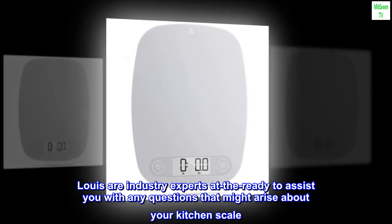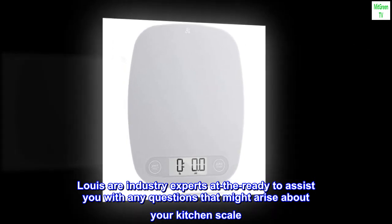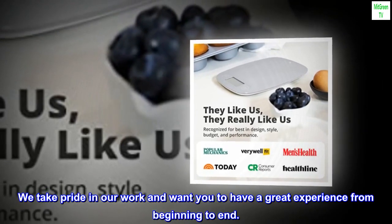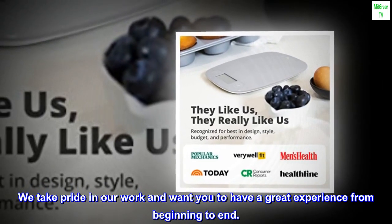True support — our friendly team in Saint Louis are industry experts at the ready to assist you with any questions that might arise about your kitchen scale. We take pride in our work and want you to have a great experience from beginning to end.